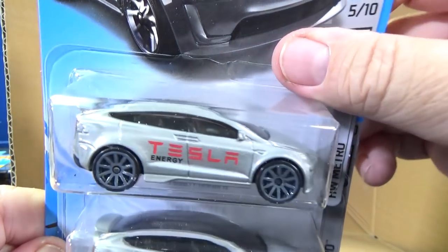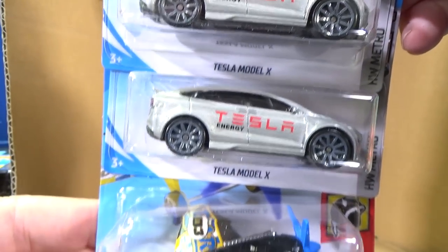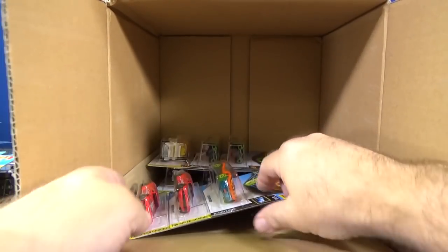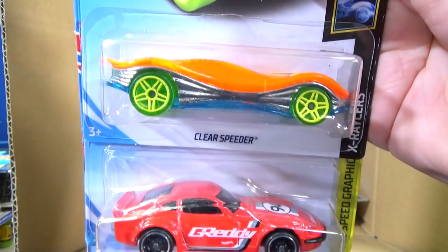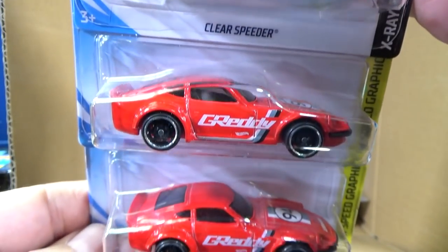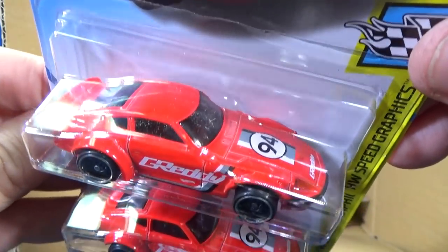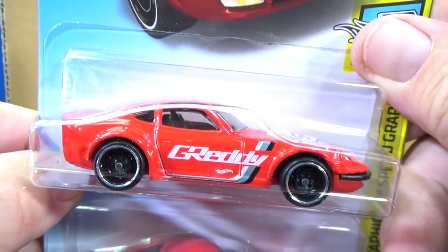Tesla Model X — two samples. Mad props. Surprising — it was three, four cases in a row. Clear Speeder — fantastic track car. I like this one too. Nissan Fairlady Z — I really, really like this. This is the style of car where I'll buy every color. And it doesn't have anything to do with the JDM craze right now.